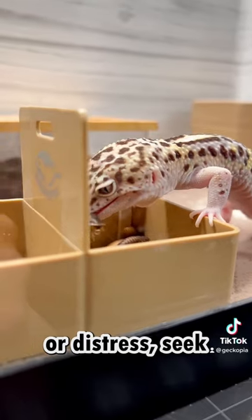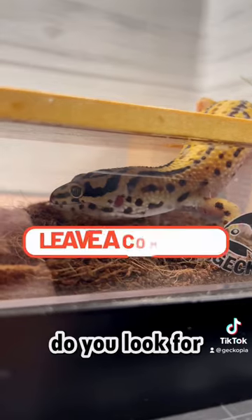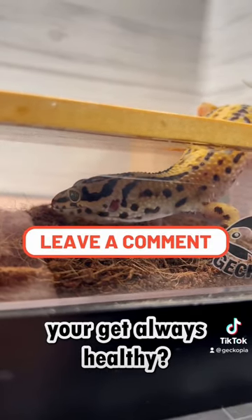If you notice any sign of illness or distress, seek vet care immediately. If you're a leopard gecko parent, what signs do you look for to ensure your gecko is healthy? Comment below!